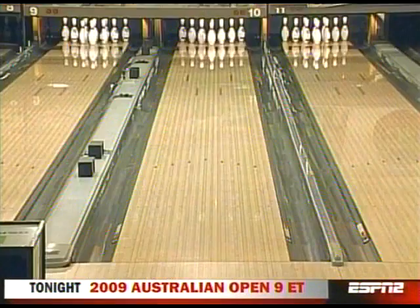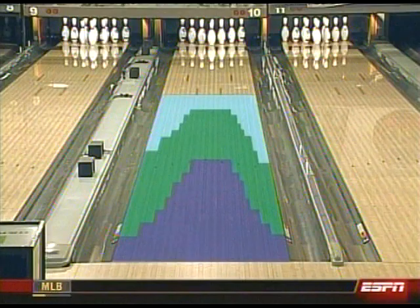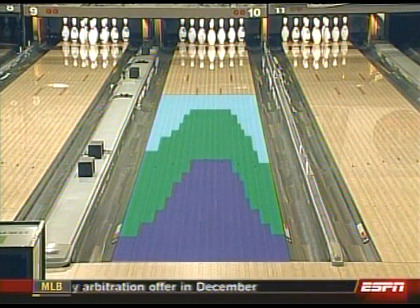Take a look at our Lumber Liquidators 'Know the Wood' T of C oil pattern — 39 feet. On both sides of the lane, the players are just going to play in the center part to find that oil.